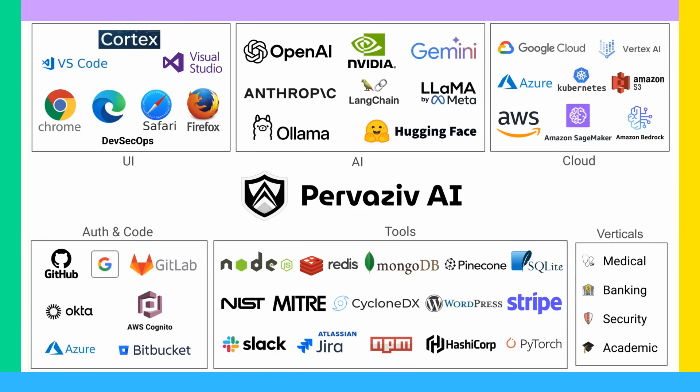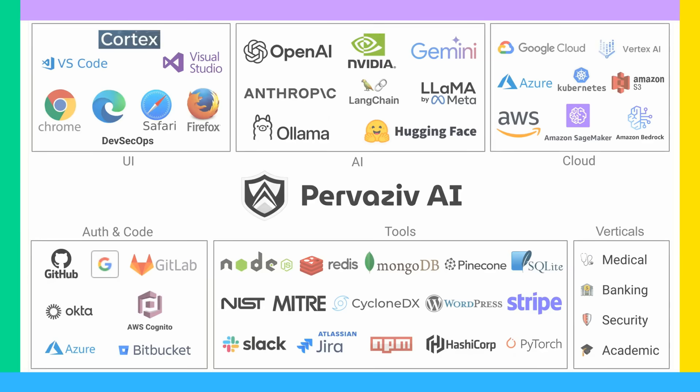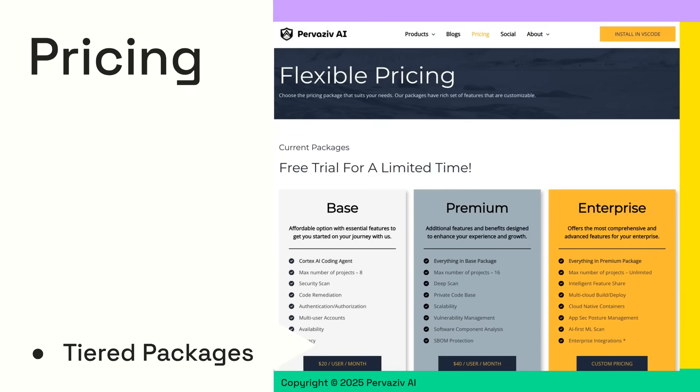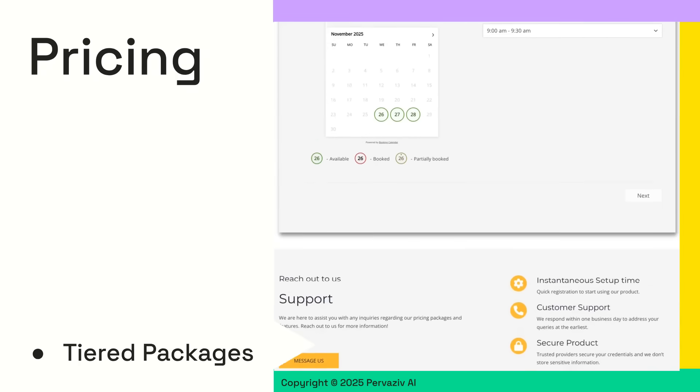Finally, we are industry agnostic and cover a large total addressable market across key verticals. We offer Cortex and DevSecOps in one subscription. This supercharges the shift left of security while ensuring you are ultra productive.